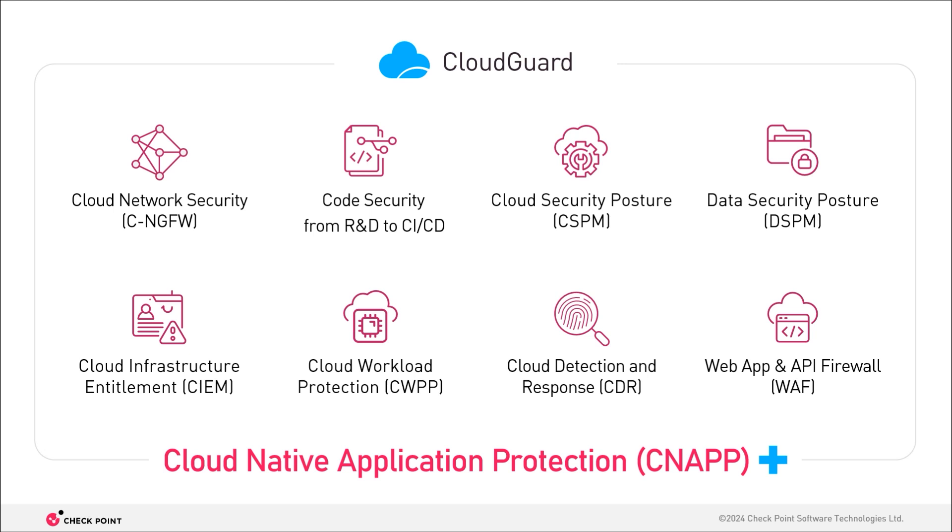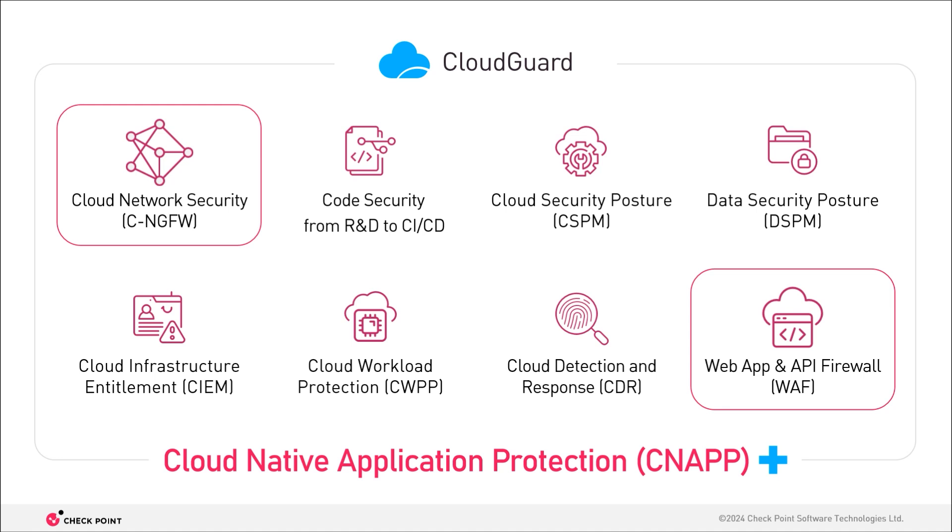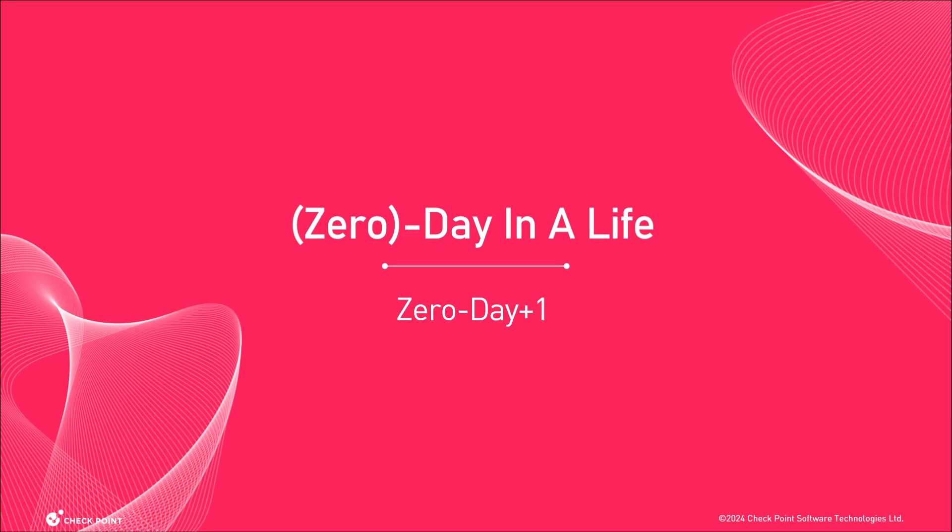If you think of CloudGuard, the core CNAP modules prevent risks coming in from R&D, starting all the way from the developer's machine, and prevent them from affecting your workload at runtime, with additional breach prevention modules in the form of the next-gen and web app and API firewalls, adding an additional shield at the outermost boundary of your cloud where it interfaces with corporate and public networks. And the obvious question is, what is this combination good for? To illustrate that, let's jump straight to one of the biggest challenges faced by security practitioners: the dreaded zero day plus one day.